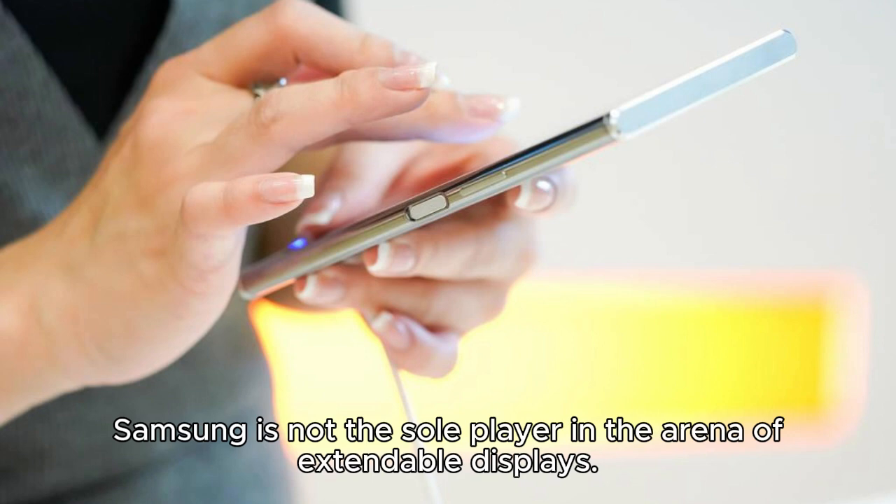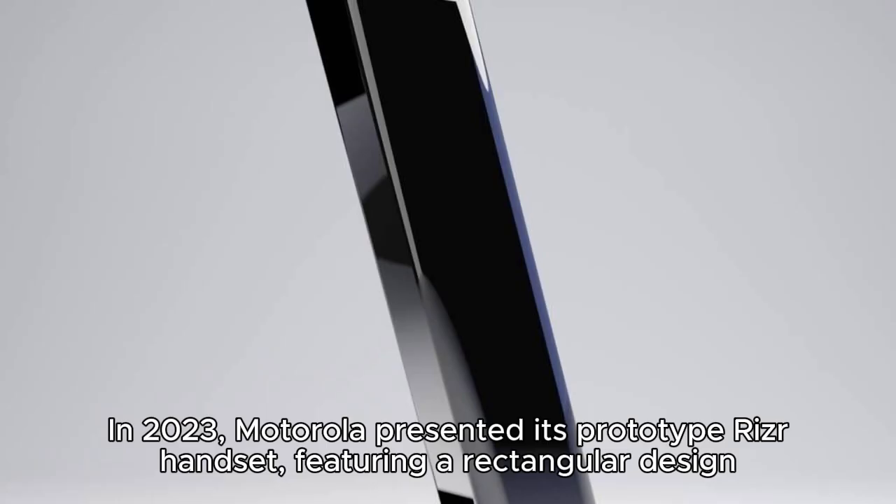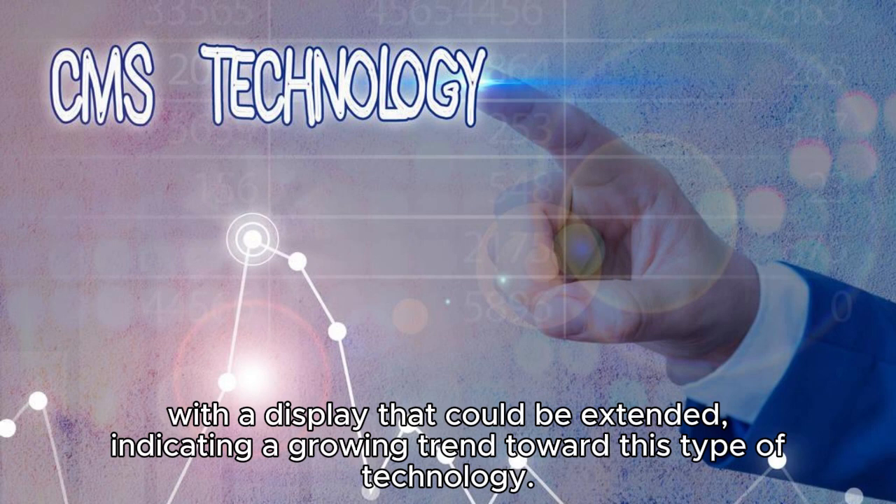Samsung is not the sole player in the arena of extendable displays. In 2023, Motorola presented its prototype Rizr handset featuring a rectangular design, with a display that could be extended, indicating a growing trend toward this type of technology.